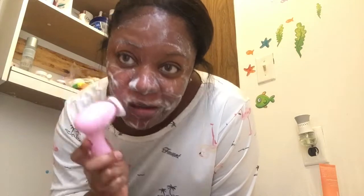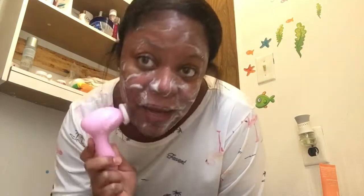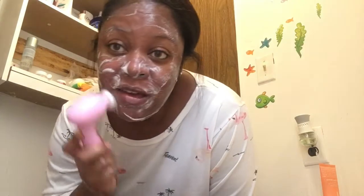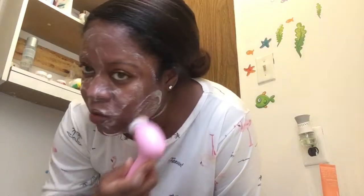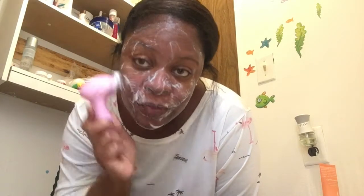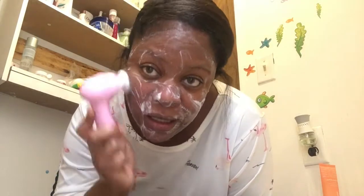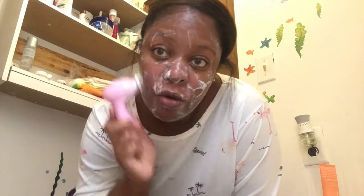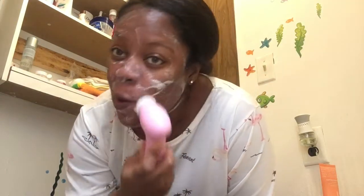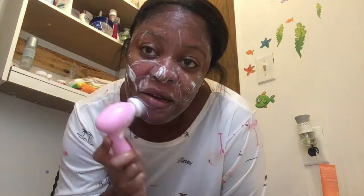This stuff lathers up really good by itself. I just wanted to show you my cleansing brush tool — you've probably seen a lot of videos about these. The reason why some people swear by them is because they really have your face feeling clean. It scrubs the extra dirt and extra grit out of your skin. Even when you wear makeup, it helps keep the makeup out of your skin, along with your makeup wipes or removers.